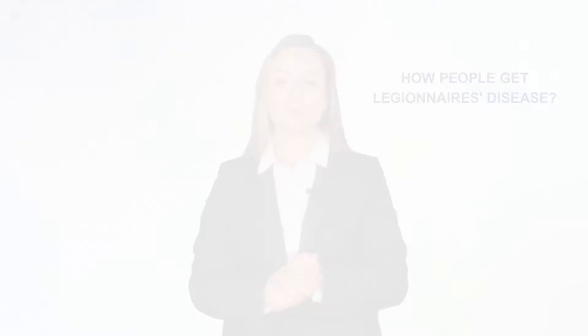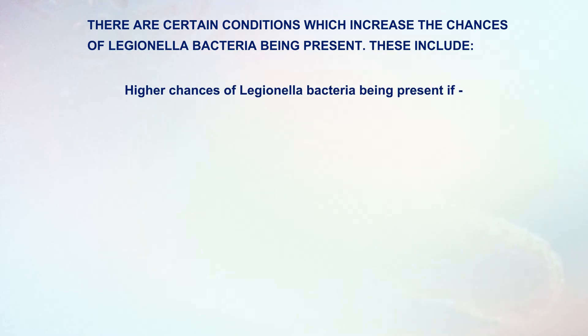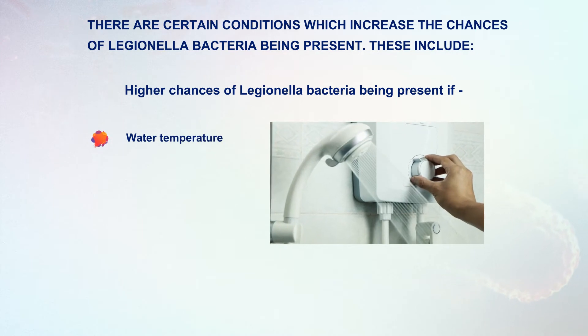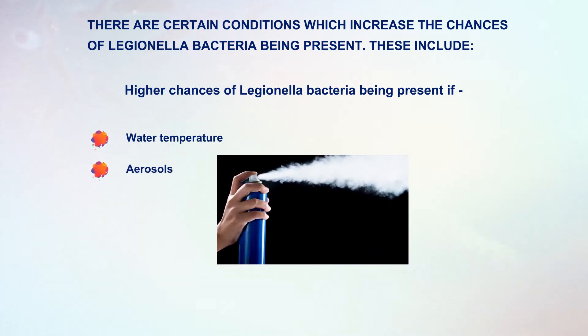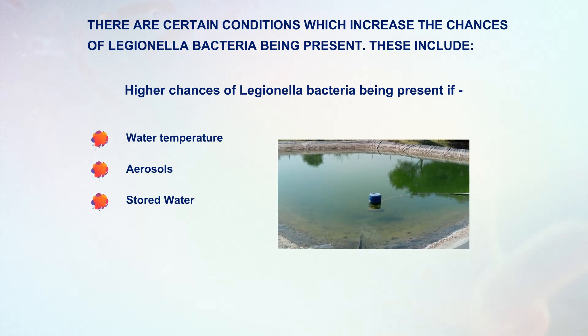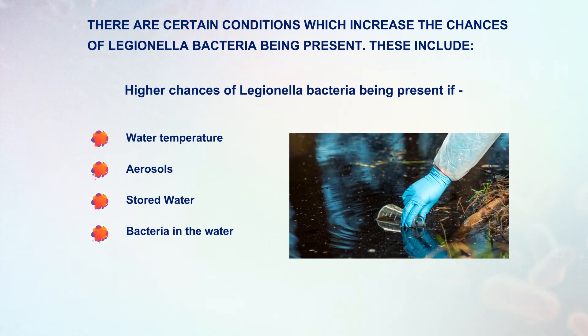Now you might be wondering how people get Legionnaire's disease. People contract Legionnaire's disease by inhaling small droplets of water suspended in the air which contain the Legionella bacteria. These droplets are known as aerosols. There are certain conditions which increase the chances of Legionella bacteria being present: if the water temperature is between 20 to 45 degrees Celsius, aerosols are dispersed into the air, water is stored and recirculated, or there is a source of nutrients for the bacteria in the water such as rust, sludge or other organic matter.